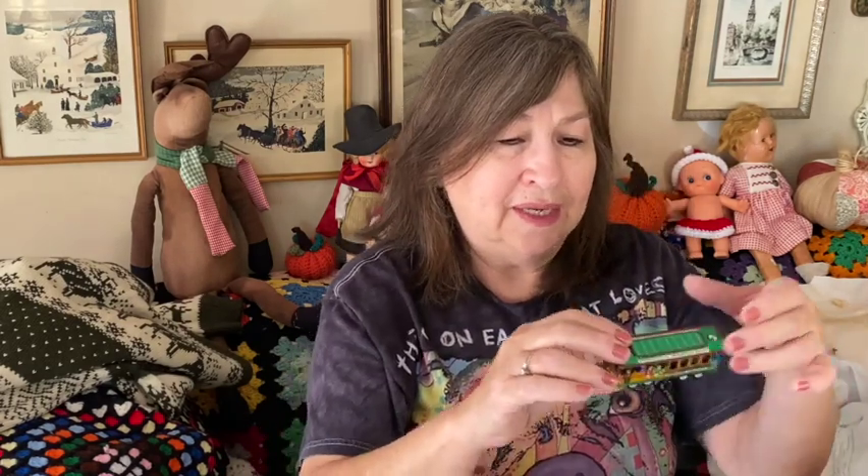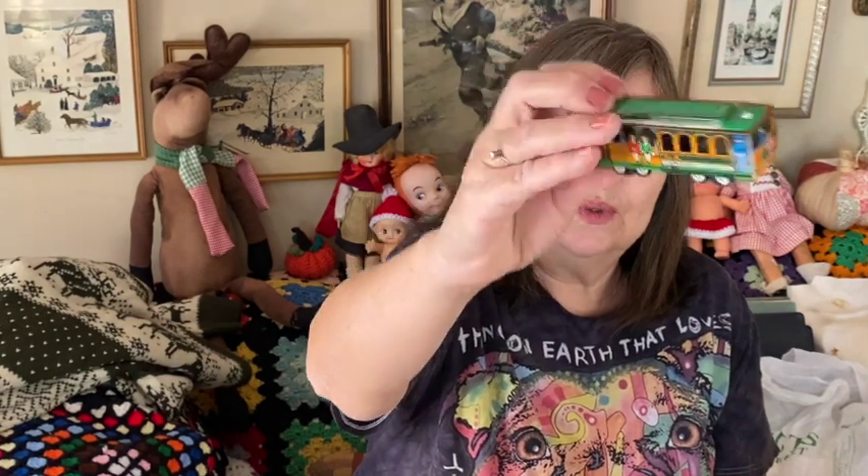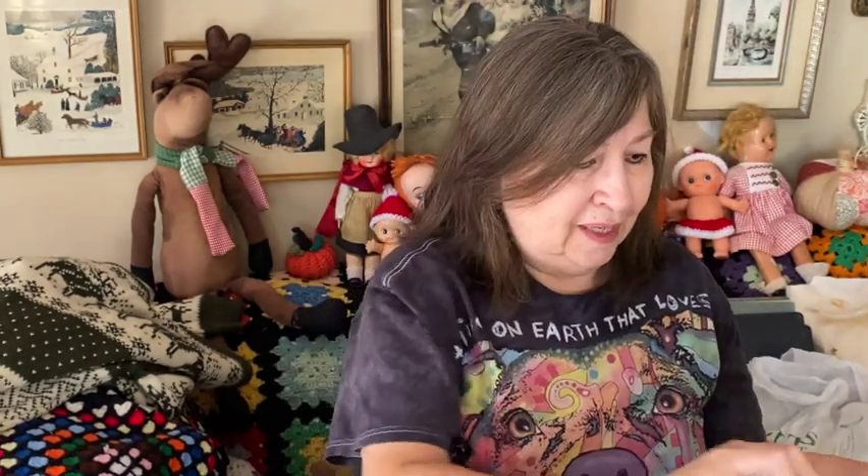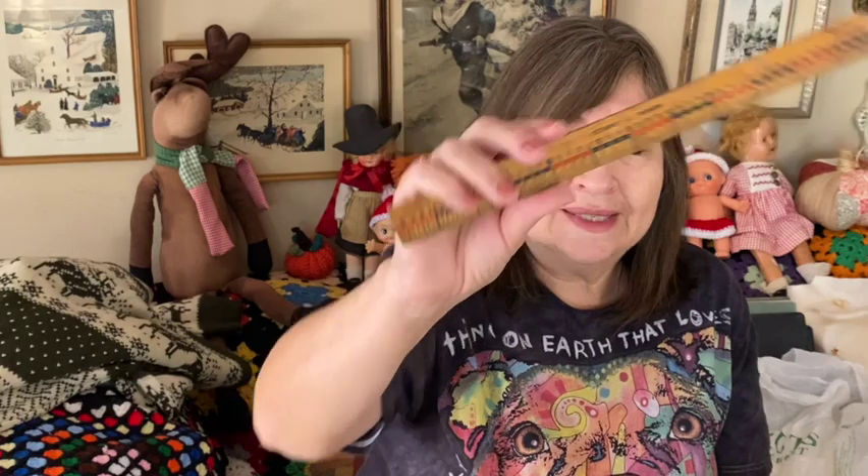I also got this little tin train — it's pretty old. And this old ruler. Some of her items were like dirt cheap, 50 cents or a dollar.